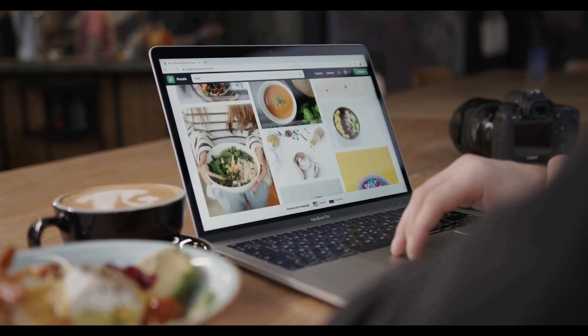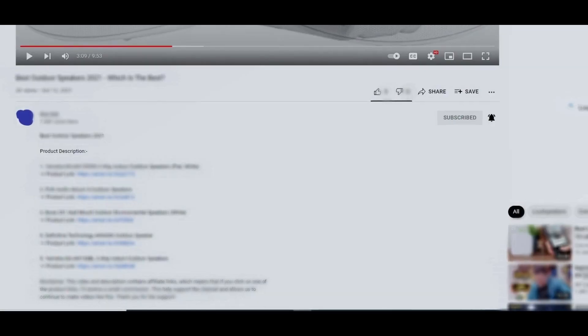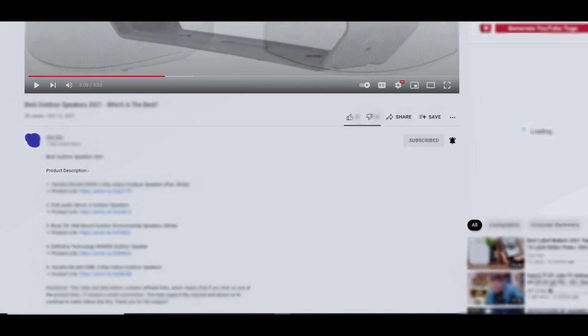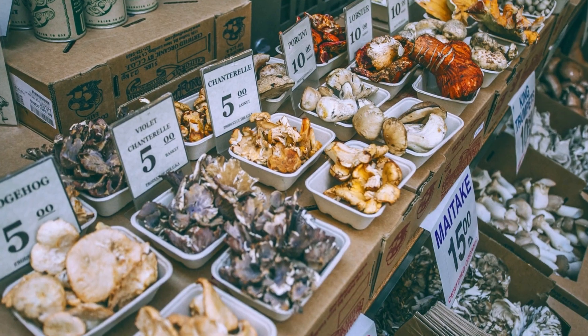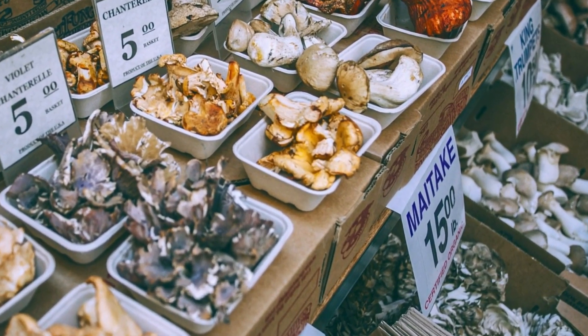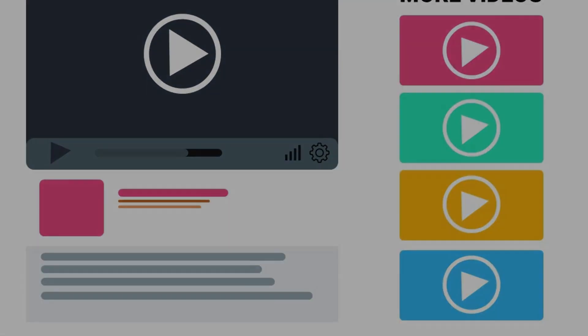As always, all the links to all the products mentioned in this video will be in the description down below. We always keep the description up to date with information we might not get a chance to mention in this video. We also update the description down below with links to find the best price on each product. So for the most up-to-date information along with updated pricing, be sure to check out that description.